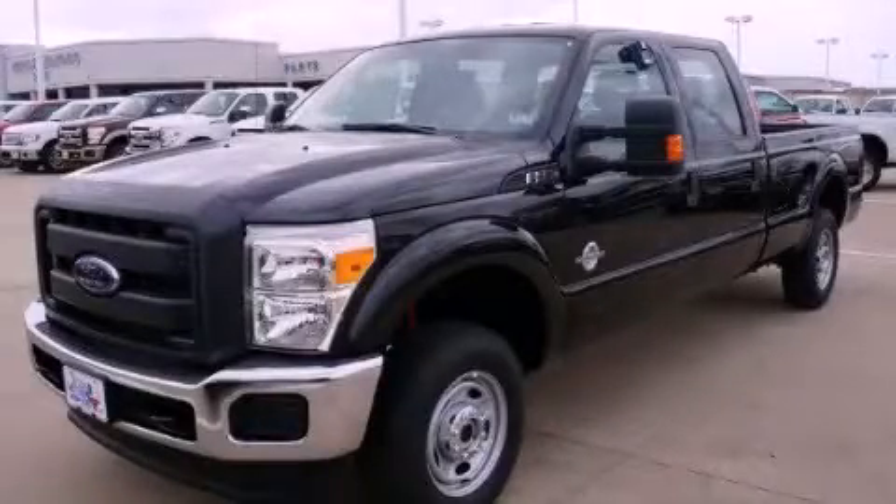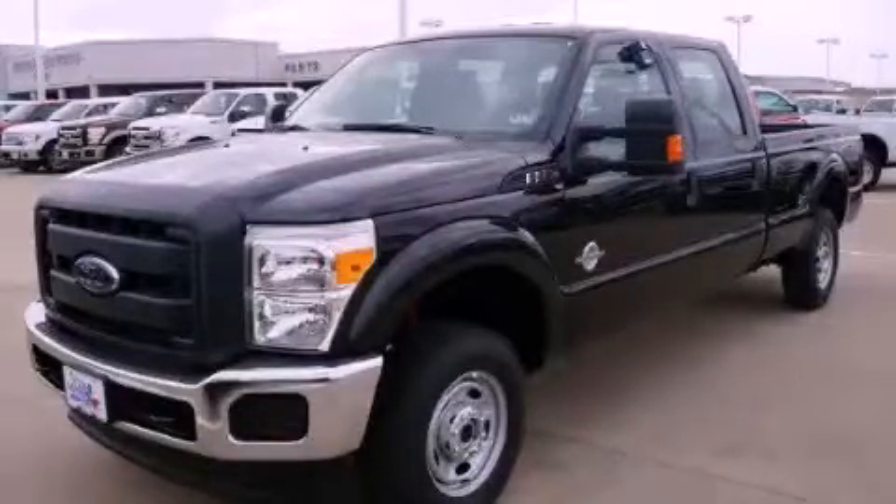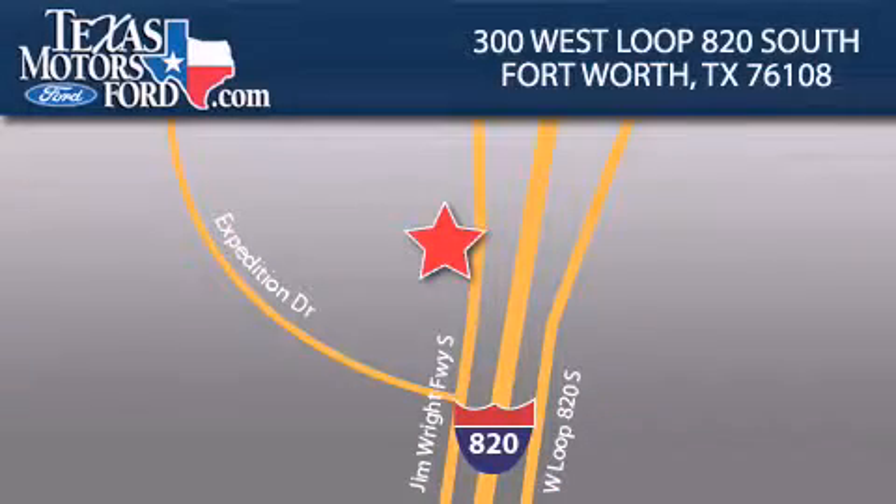We invite you to contact us today to learn more about this vehicle. Texas Motors Ford is located at 300 West Loop 820 South in Fort Worth. Our goal is to exceed all of your expectations to ensure that you'll return for future visits.